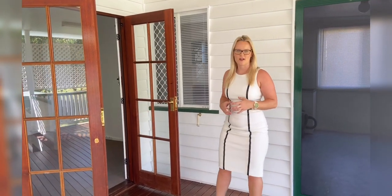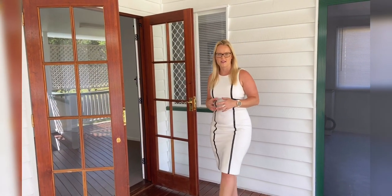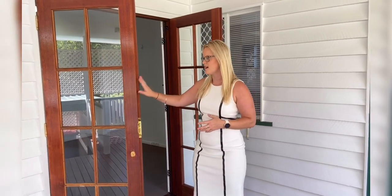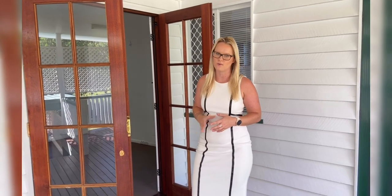Good morning. I'm at 88 Trouts Road here at Everton Park. This cottage style property is up for lease and one of my favorite features are these double French doors leading out from the main living quarters.